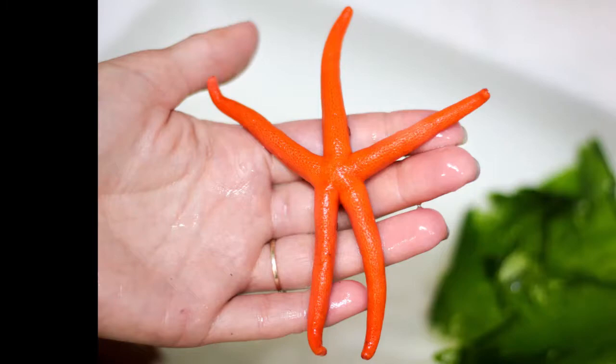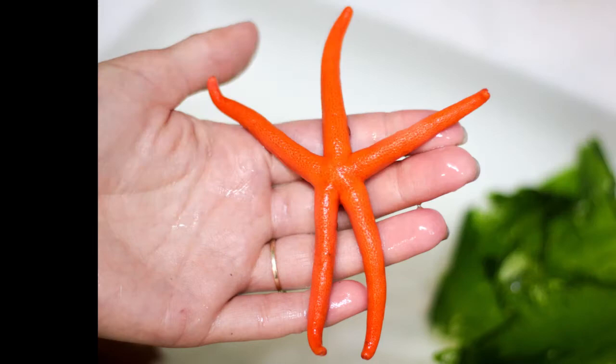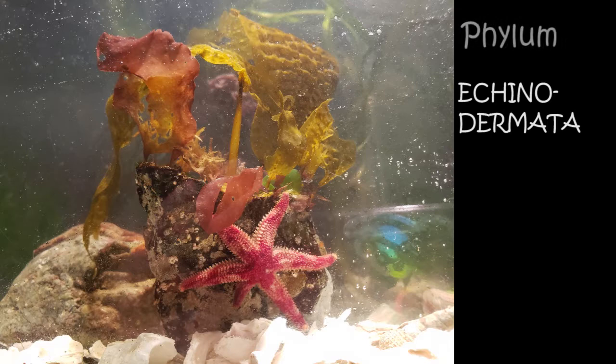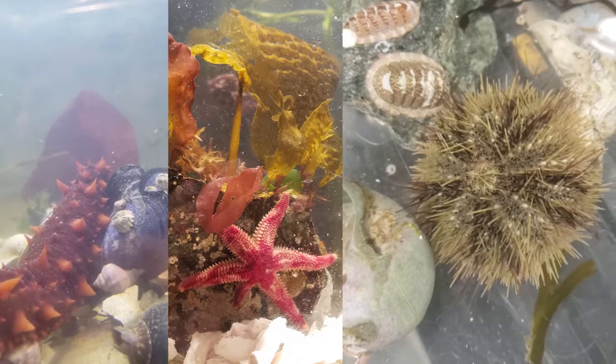Sea stars are charismatic marine organisms that exist in many shapes, sizes, and colors. You may have heard people use the term starfish to describe sea stars. However, these creatures are not fish at all. They belong to phylum Echinodermata, along with sea urchins, sea cucumbers, and sand dollars. These are all invertebrates, meaning they do not have a backbone or any bones in their bodies.